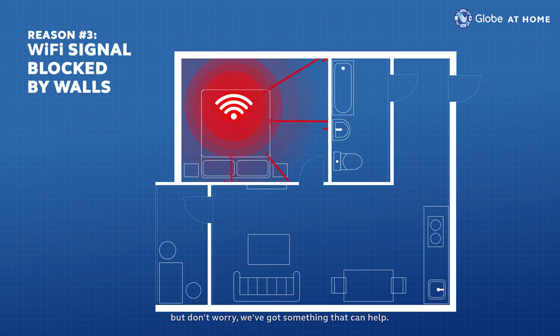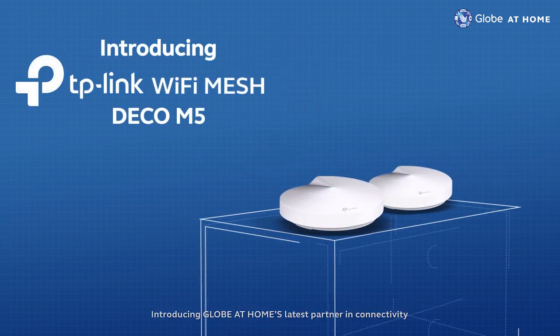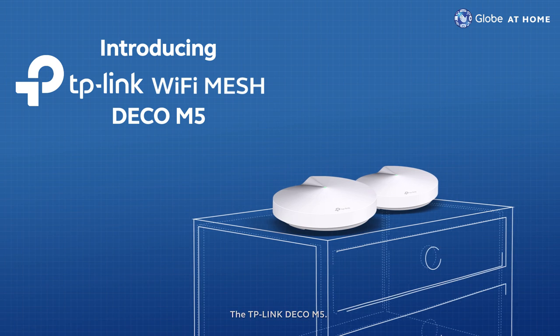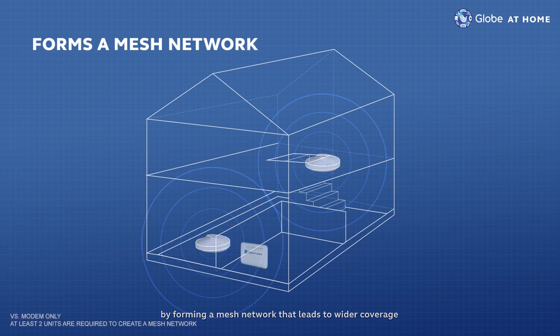But don't worry, we've got something that can help. Introducing Globe at Home's latest partner in connectivity, the TP-Link Deco M5. It boosts your Wi-Fi signal for the entire home by forming a mesh network, leading to wider coverage and steadier connection, no matter where you are inside.